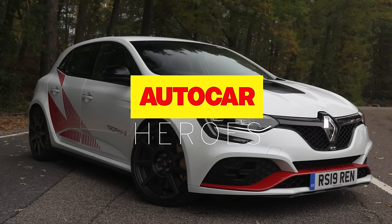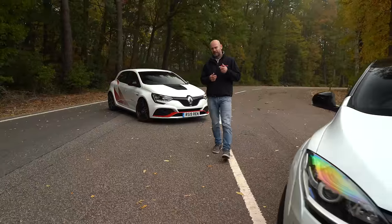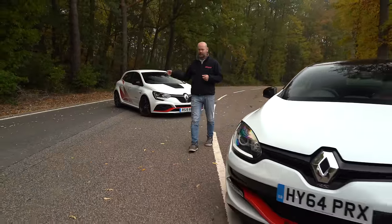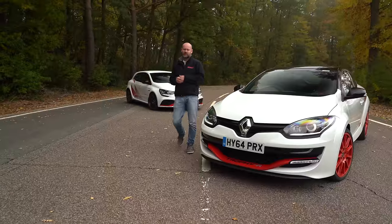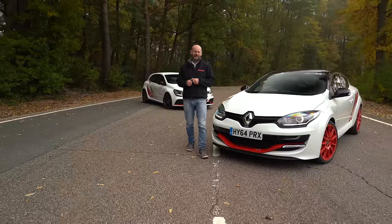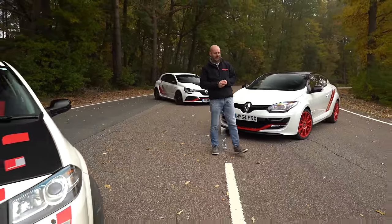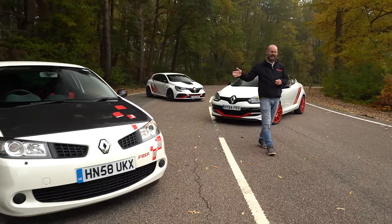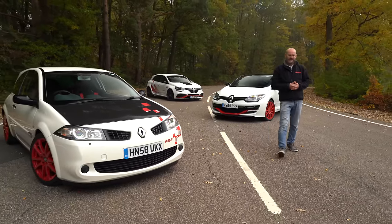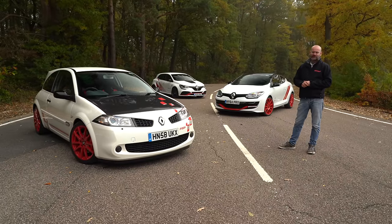There is a new Renault Sport Megane Trophy R. You could buy both of its predecessors for the same price as one of these, even before you add the fancy carbon wheels and brakes, which we'll come to in a moment. In today's Autocar Heroes video, that Trophy R is going to meet those two cars. This is its immediate predecessor, the 275 Trophy R, which I think is absolutely terrific. And from about a decade or so ago, the two-seat plastic-windowed car that started it all, the R26R.